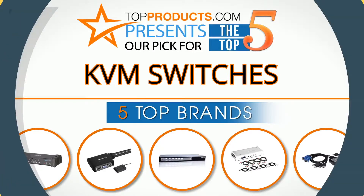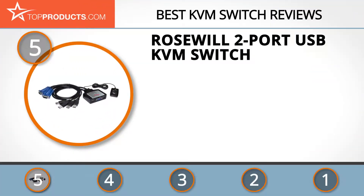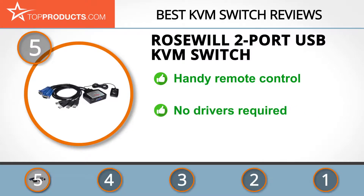At the number 5 spot is the Rosewill 2-Port USB KVM Switch, chosen not only for its features but also because of its budget-friendly price tag. Rosewill is on a mission to deliver high quality IT hardware, PC gaming peripherals, consumer electronics and computer accessories.